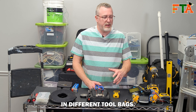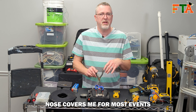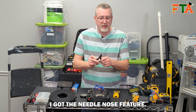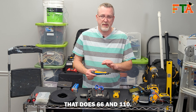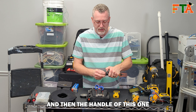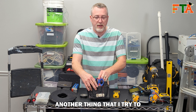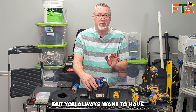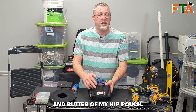I carry a lot of different types of pliers in different tool bags, but for my hip pouch I found that just having a regular old pair of needle nose covers me for most events. I can cut if I need to, use them as pliers, and of course I've got the needle nose feature. I also like to keep a punch down tool on hand — one that does 66 and 110. Typically I have the 110 punch down here and in the handle it has the 66 blade. Another thing I try to carry is a little roll of Velcro for cable management, and then of course some zip ties. That's really the bread and butter of my hip pouch.